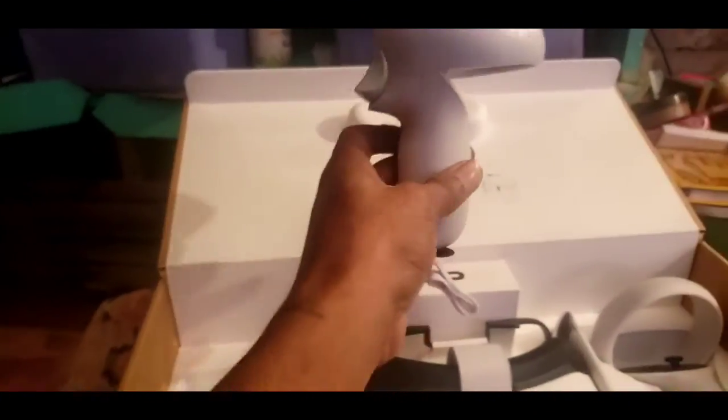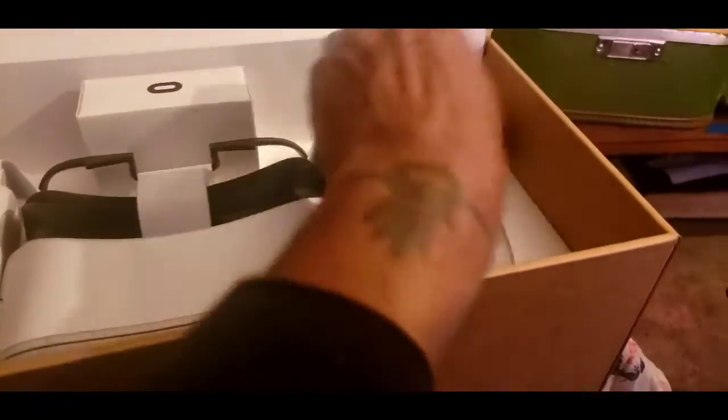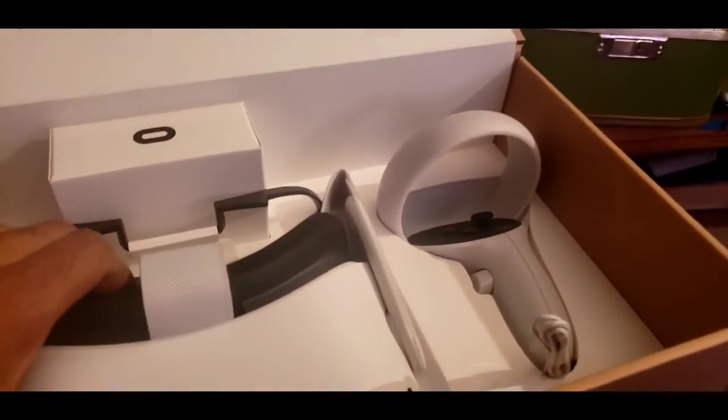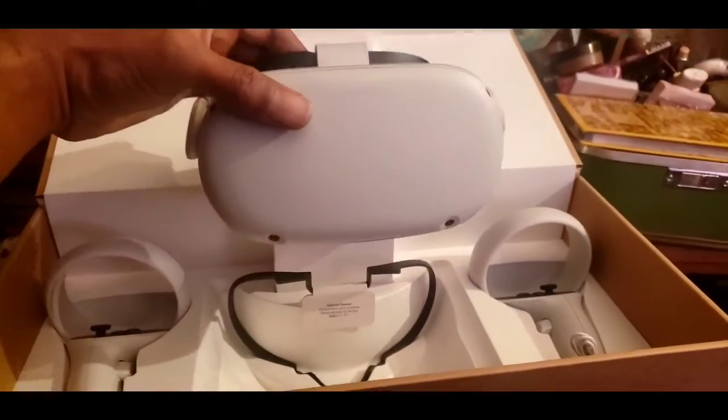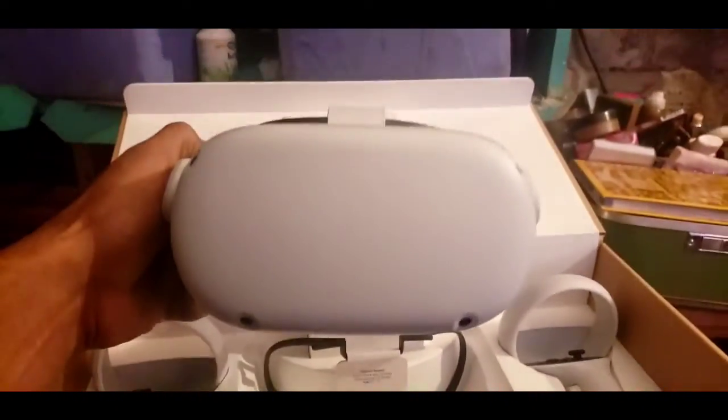Here's what you get in the box: it comes with a controller, which is really light — and there's two of them in there. And this is the headset.